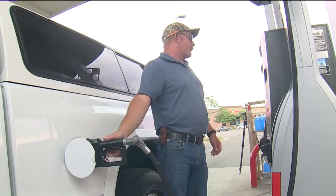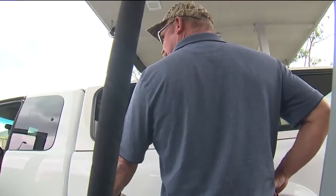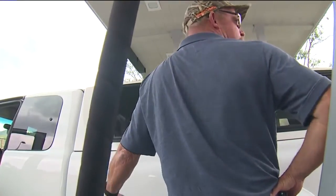While they're almost impossible to detect, fraud detectives tell the problem solvers there are things you can do to minimize your risk. Their best advice: always pay for gas indoors. If you pay at the pump, never use a debit card.